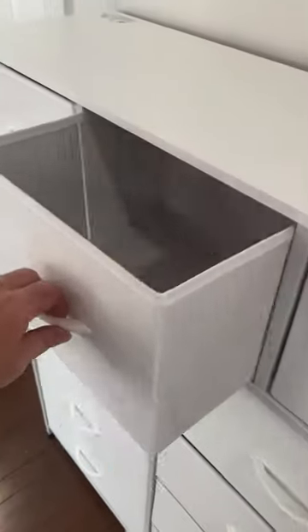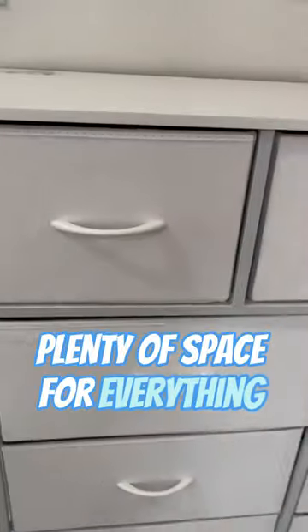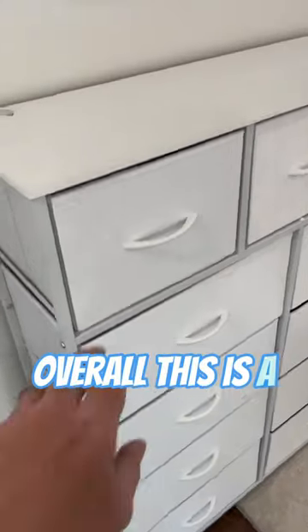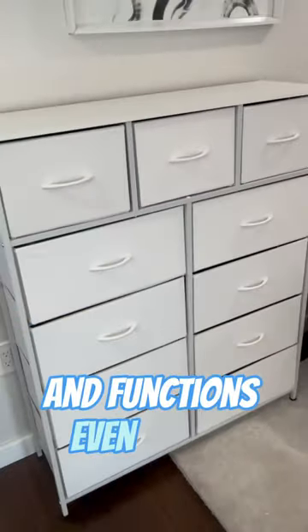It also comes with security bolts if you want to strap it to a wall. The 11 drawers provide plenty of space for everything you need to store. The adjustable legs on the base make it easy to level out on uneven surfaces. Overall this is a really high quality, budget friendly dresser that looks great and functions even better.